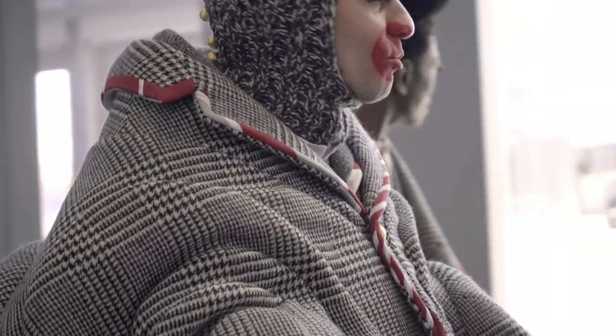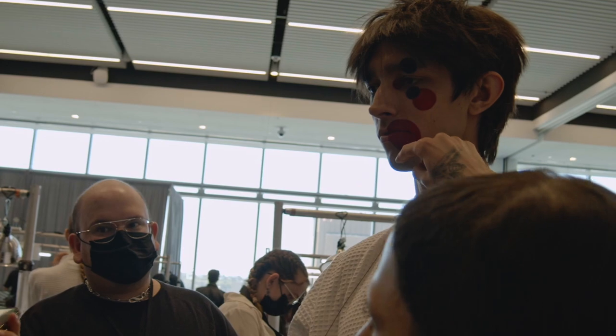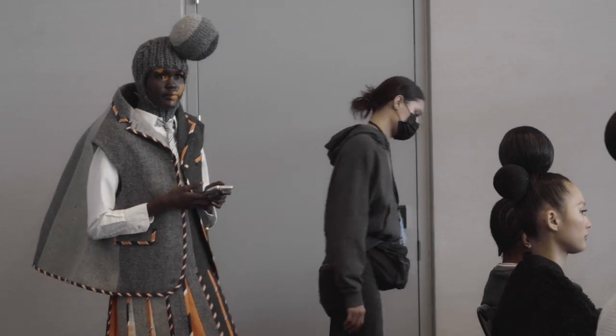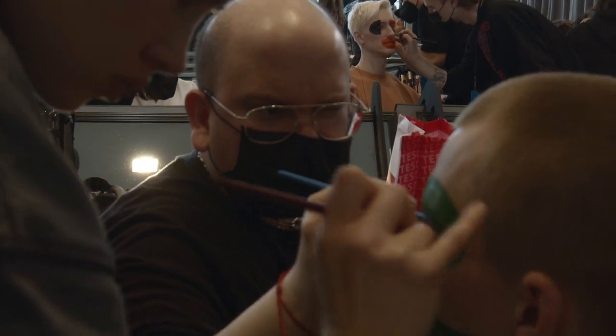It's nice to work with Tom because he has such a strong vision of what he sees in his shows. It's much easier for me to then translate that through makeup, because I work very closely with him talking about his ideas and how he sees the makeup and hair come together. That means I can then go away and be really thorough and systematic about how I begin to create the makeup for the show.